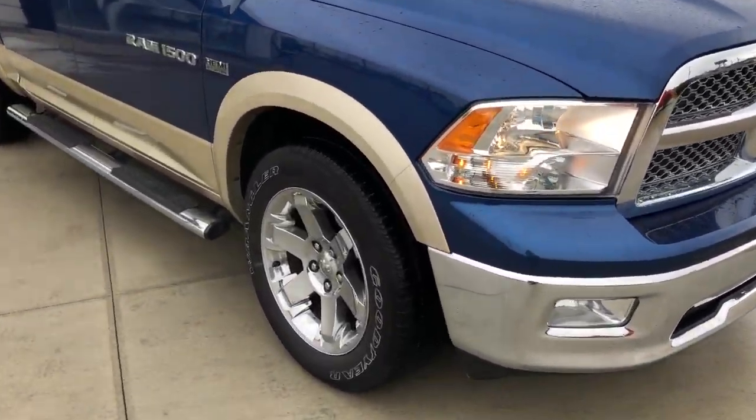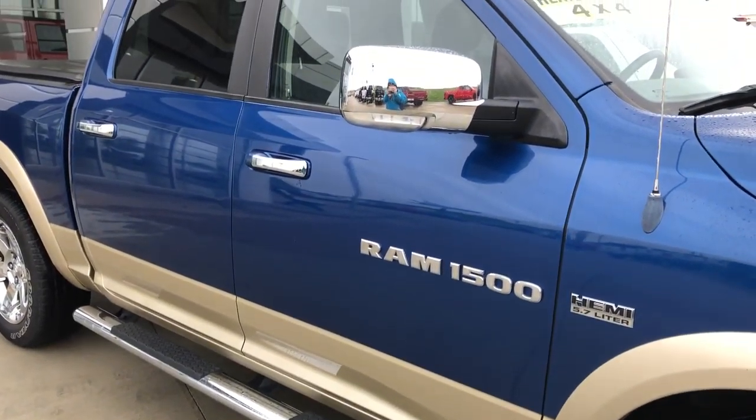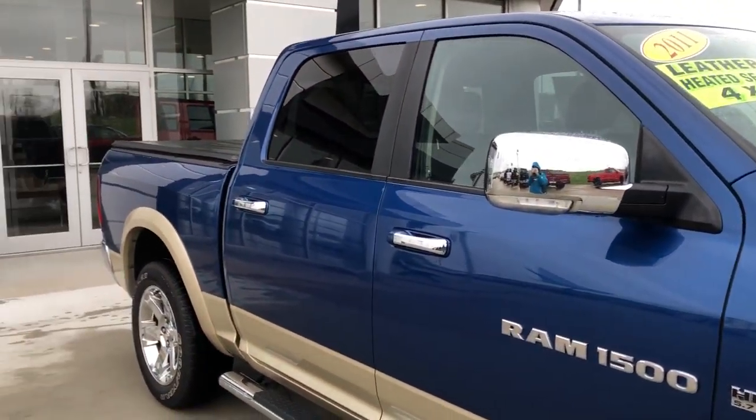This Ram comes with a 20 inch wheel, beautiful six inch side step, chrome trim, lettering and accents throughout the exterior of the vehicle.